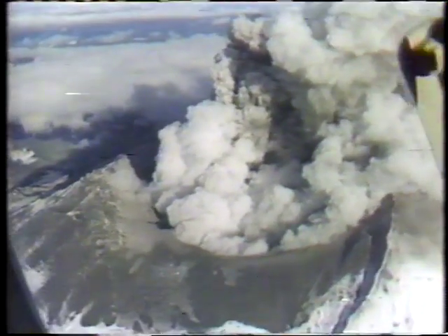When the volcano last erupted more than a century ago, it erupted sporadically for 57 years. Ken Kashwihara, ABC News, Mount St. Helens, Washington.